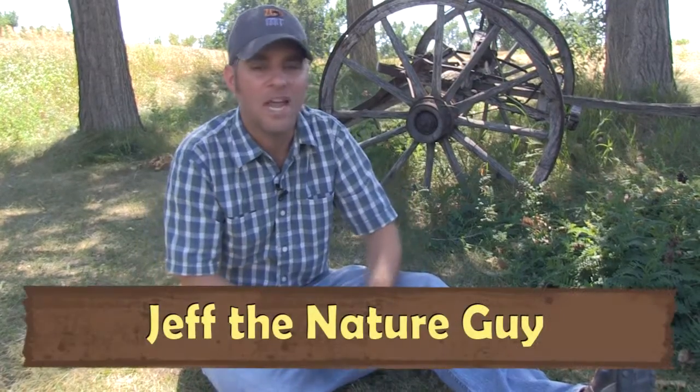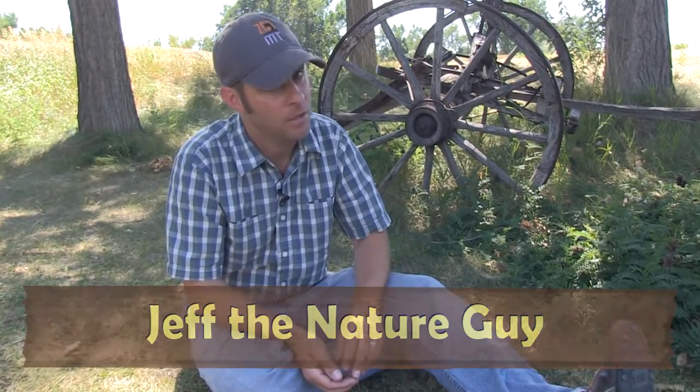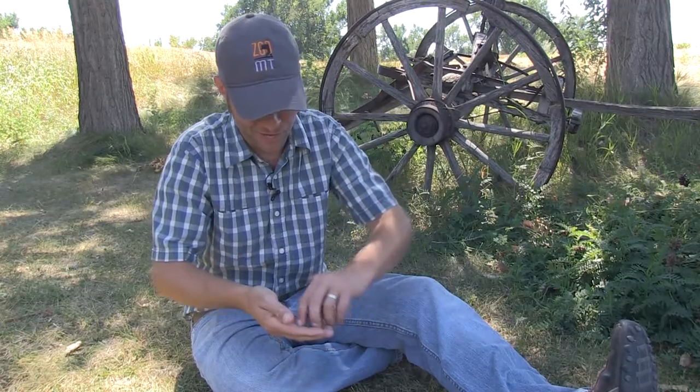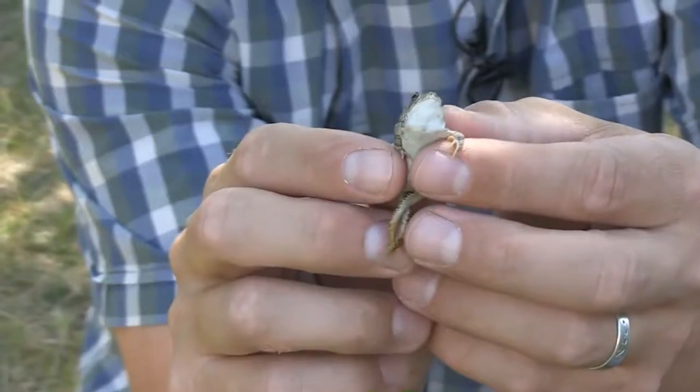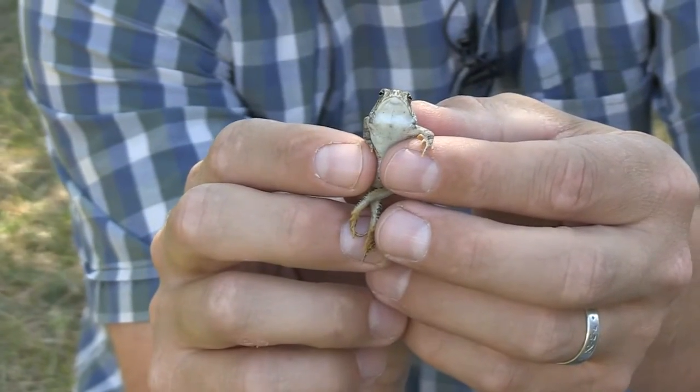Hey guys, Jeff the Nature Guy here at Zoo Montana. I wanted to share something — we were just walking around doing some videos and we came across something pretty cute. Look at this — I just found him. I'm gonna nickname him Hoppy. Look at that little guy — how cute is that?